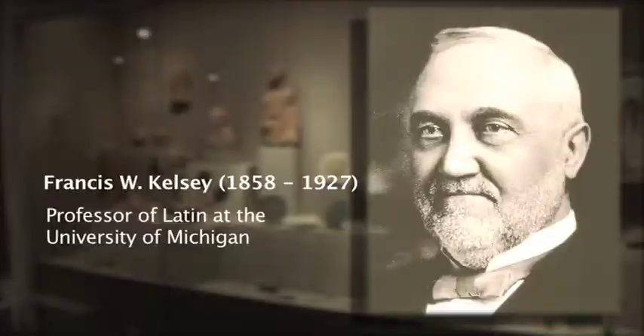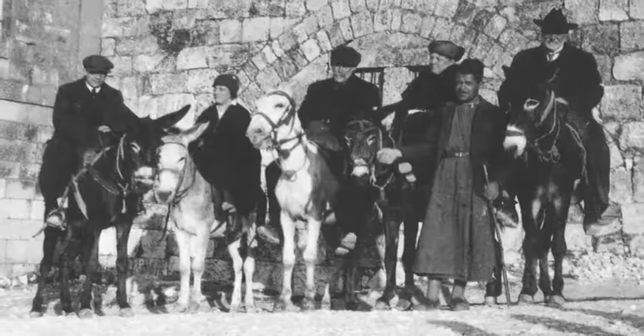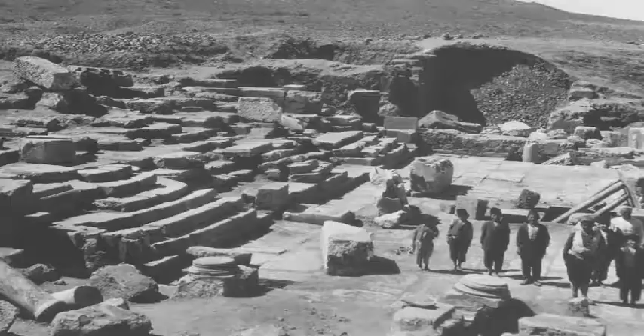He believed in the power of the object to connect students of today to people of the past. There's nothing like holding something that was made by somebody 2,000 years ago to connect you with the past. Professor Kelsey started by collecting one object — one little lamp piece in 1889 — and by 1990, we had over 100,000 objects in the Kelsey Museum of Archaeology.